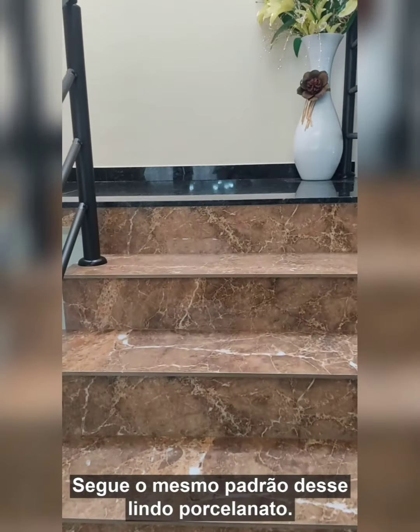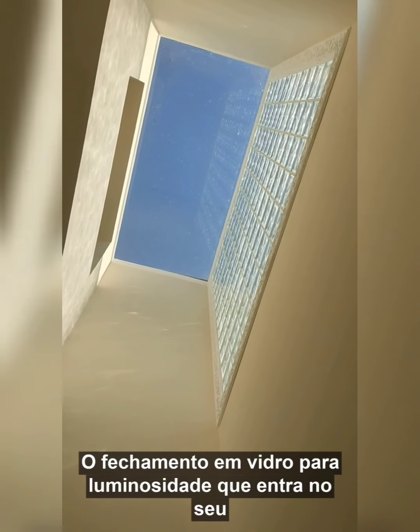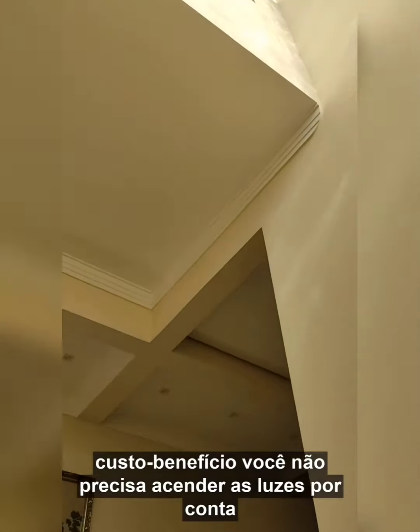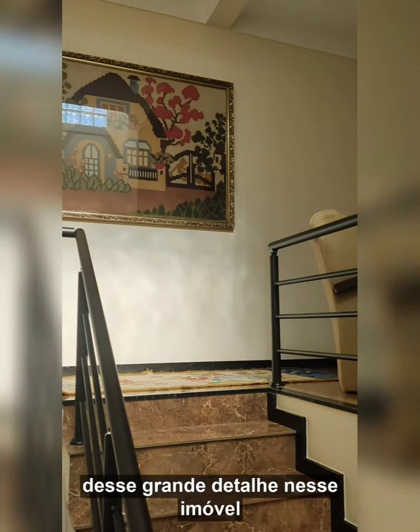A very important detail: look at this fechamento in vidro — the glass enclosure — for the luminosidade that enters. Your cost-benefit is great; you don't need to turn on the lights because of this grande detalhe in this property. Vamos ver os dormitórios.